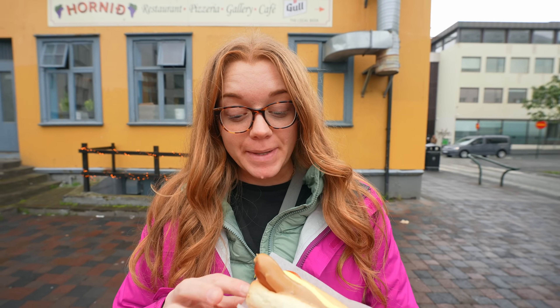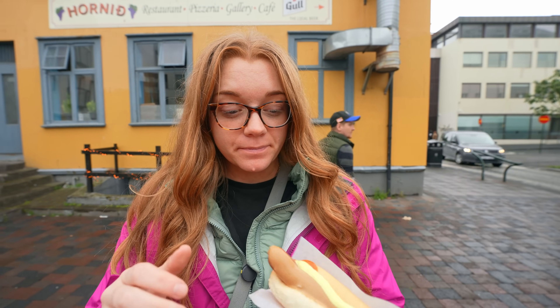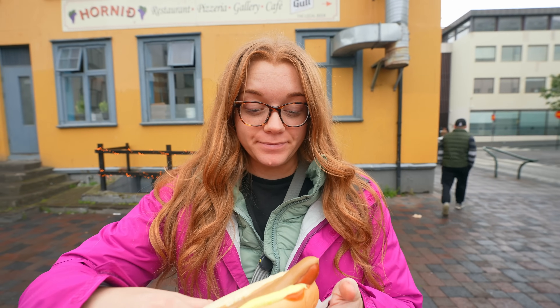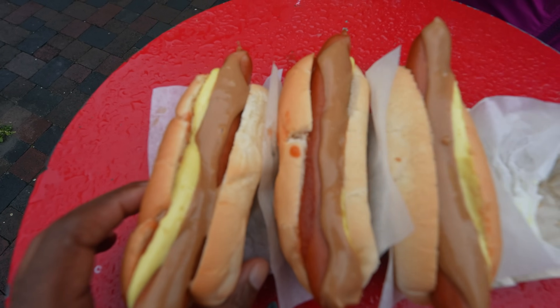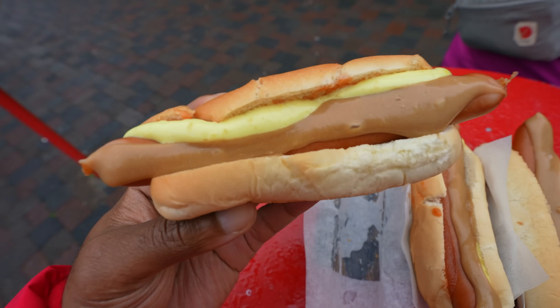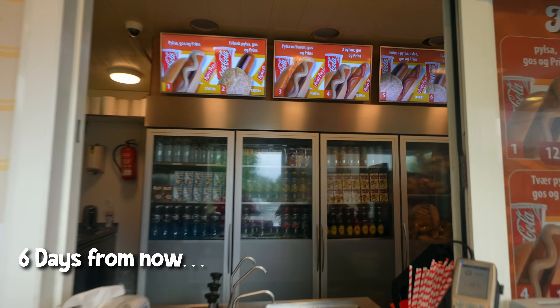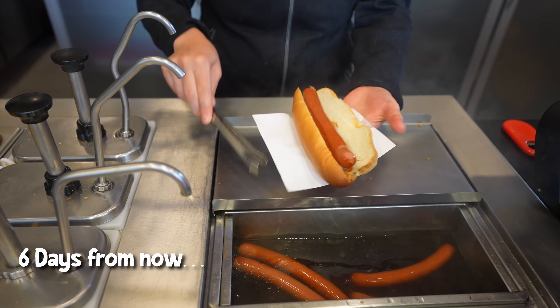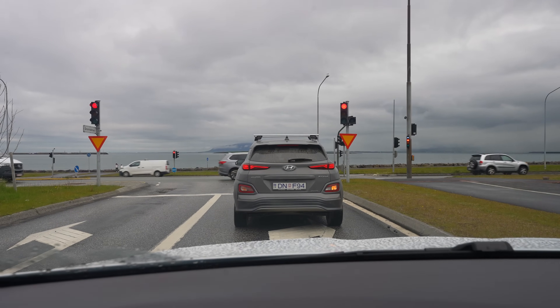We each got two hot dogs. She recommended everything on it — onions, ketchup, mustard, and some mystery sauce. To be honest, at first we didn't exactly get the hype. We both thought the hot dogs were good, but that's it. We also tried the hot dogs at Pilsavagenen, and we think their hot dogs were way better. Anyway, we need groceries.